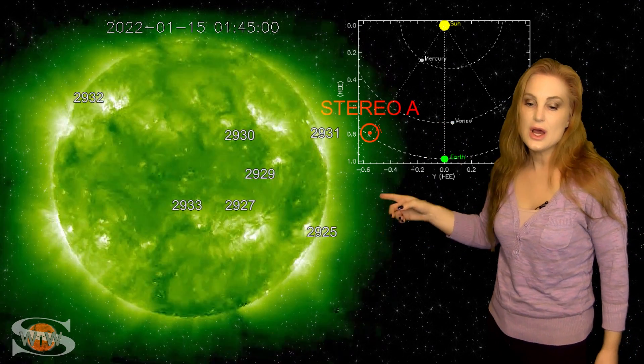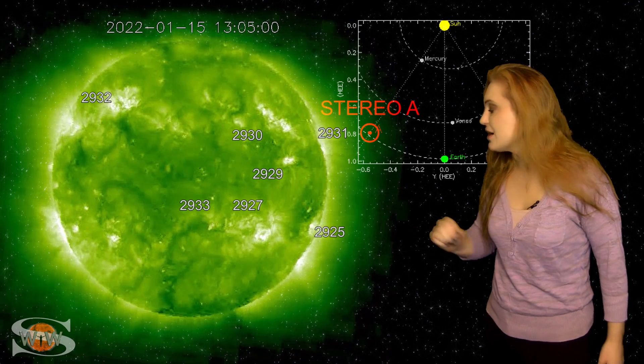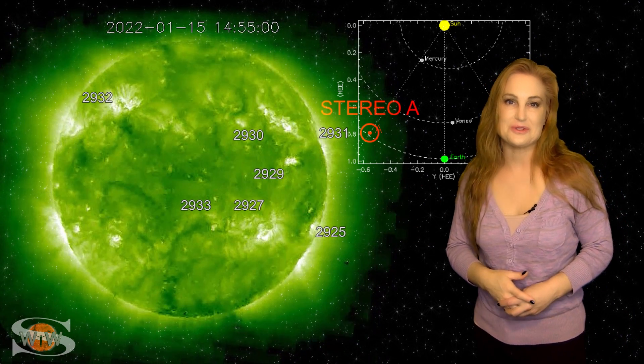And yet we have another region — old region 2916 in the south — and that region also looks like it could be a solar storm producer.